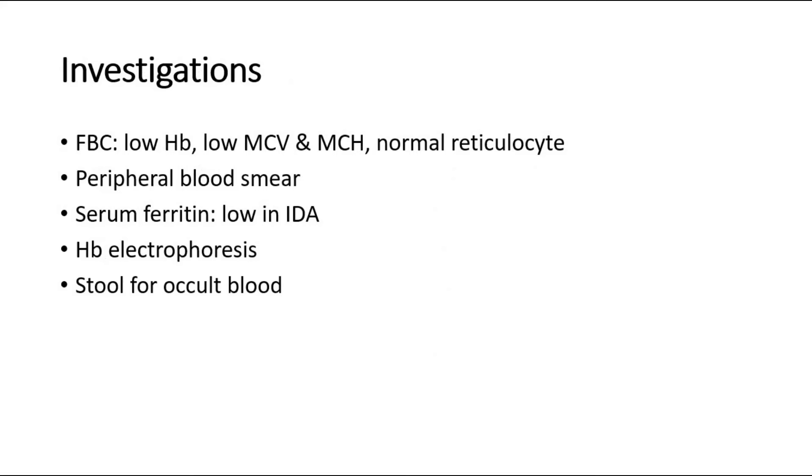To investigate for the cause of anemia, we can do a full blood count. Expect to see a low hemoglobin level, low MCV and MCH, and the reticulocyte count should be normal.